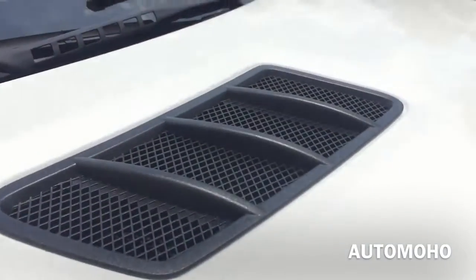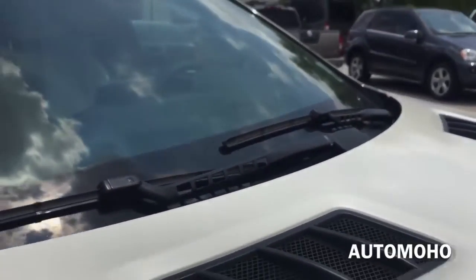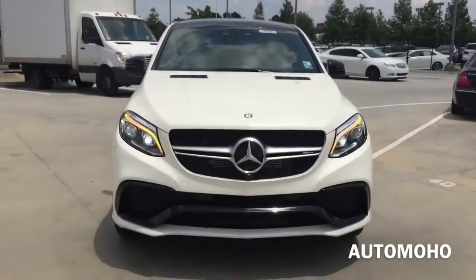The hood vents make the GLE 63 look very aggressive. It also comes with intermittent rain-sensing windshield wipers with adjustable speed. Very aggressive looking front end.